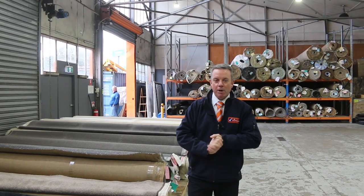G'day, I'm John from Fowles Auction and Sales. I'm here to preview tomorrow's carpet auction — that's Wednesday the 5th of July at 10am.